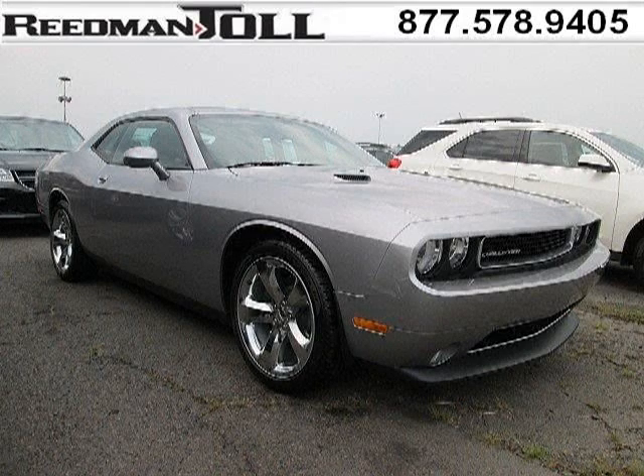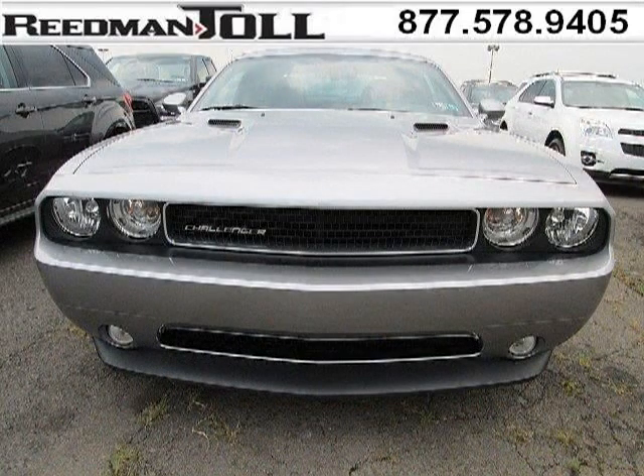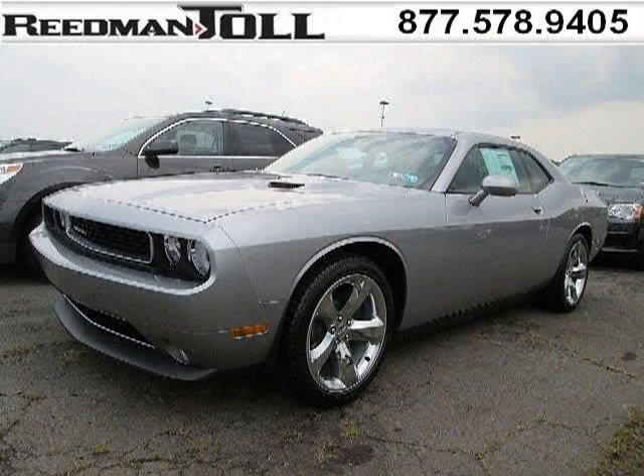Do you want to stretch your purchasing power? Well, take a look at this outstanding 2014 Dodge Challenger. This Challenger would look so much better with you behind the wheel instead of sitting on our lot. And with climate control, automatic transmission, it's bound to sell fast.